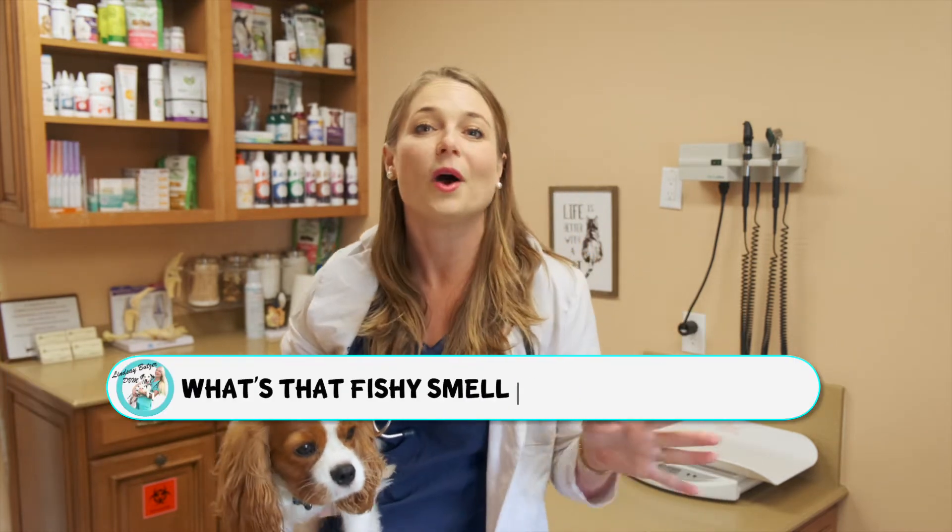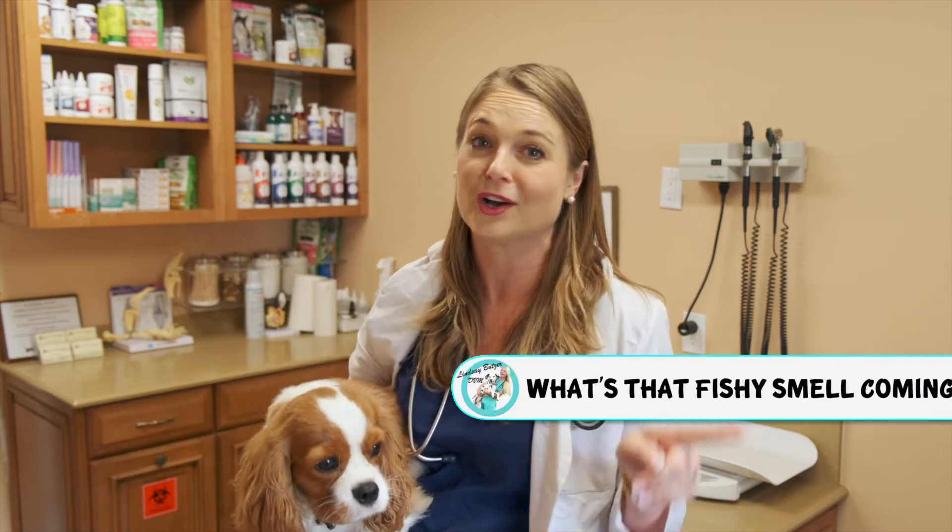Oh yuck, what is that smell? That fishy smell somewhere in the house. Yep, that is the smell of anal glands. You guys probably landed on this video because your dog has either been scooting their bum around or you're smelling that disgusting anal gland smell making you almost vomit, and you wanna know what is going on with your dog's bum.